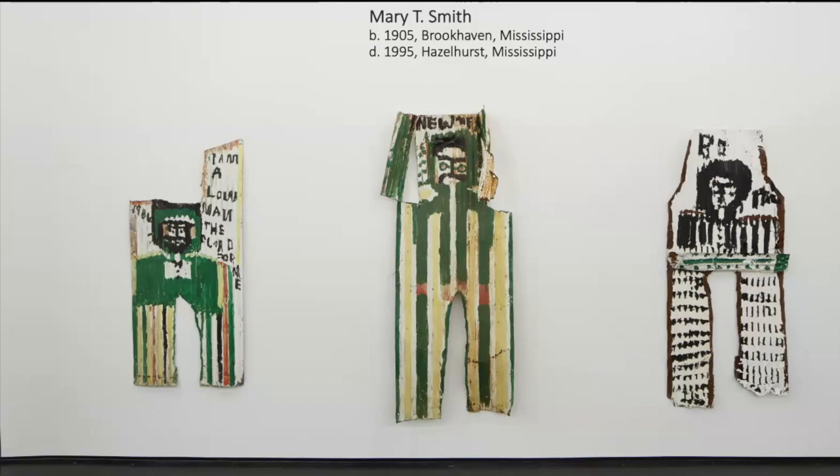I think she was driven to paint, particularly — she made a few sculptures, very few — but she was driven to paint, and that was the material that was most readily available, quite simply. Old boards, and then of course corrugated tin, and she used them to decorate.